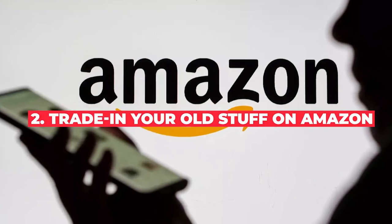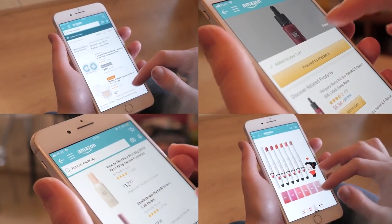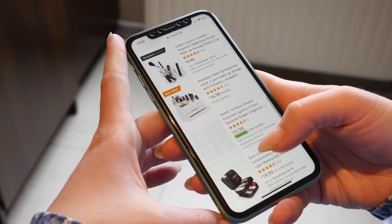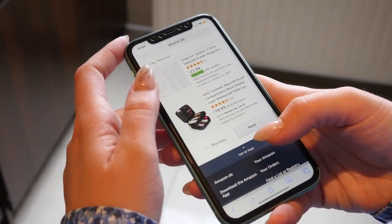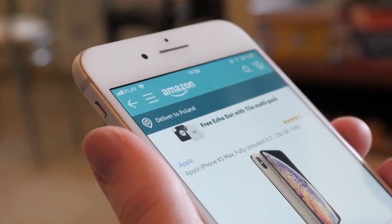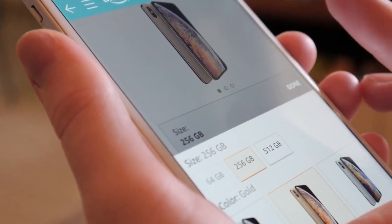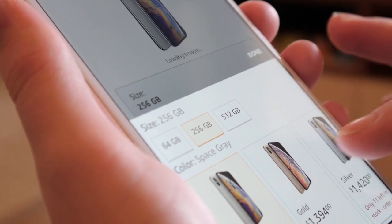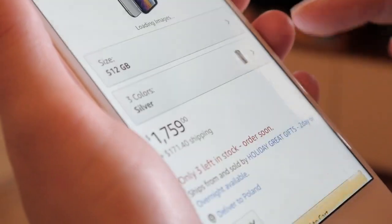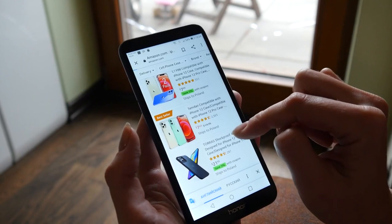Number two: trade in your old stuff on Amazon. Here's another option for making money from your phone that involves selling belongings you don't need anymore. This option doesn't earn you cash, but it can earn you gift cards. Amazon has a great trade-in program that lets you send in tech items like Amazon devices, video games, phones, accessories, and more. If your item is eligible, you'll receive an immediate offer for an Amazon gift card or promotional credit toward a new device. There are no fees, and Amazon will cover the shipping costs and send you a free shipping label.